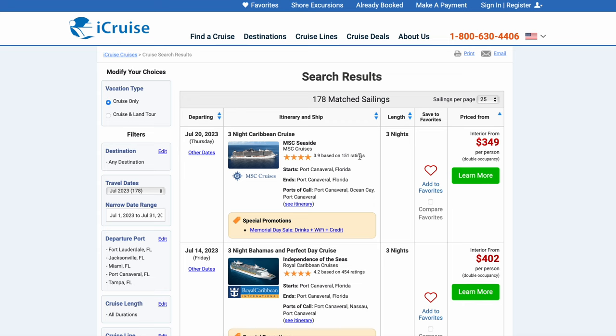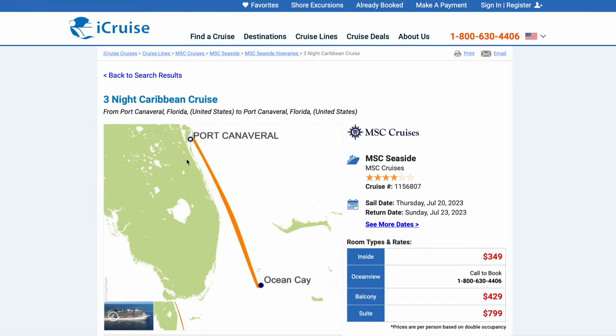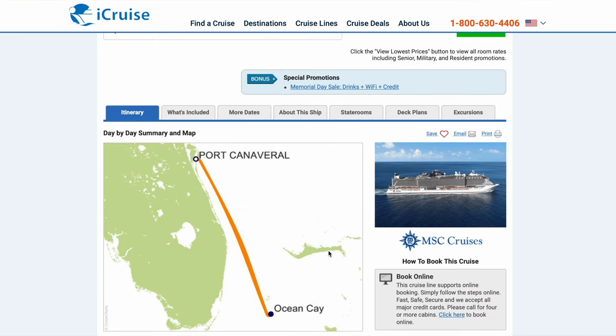All right, let's sort it again by lowest first — that really helps. Here we go, three-night cruise on the MSC Seaside, $349 per person double occupancy. Let's click on it for more data.